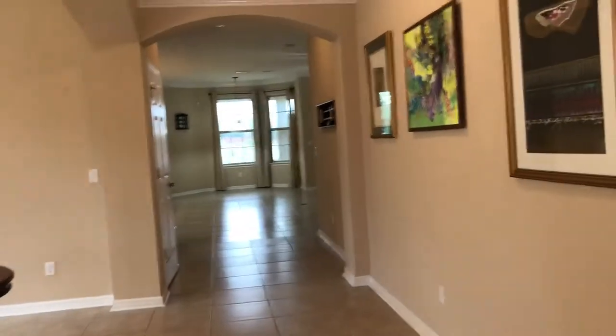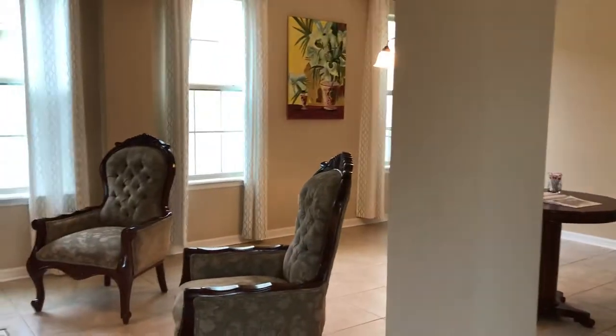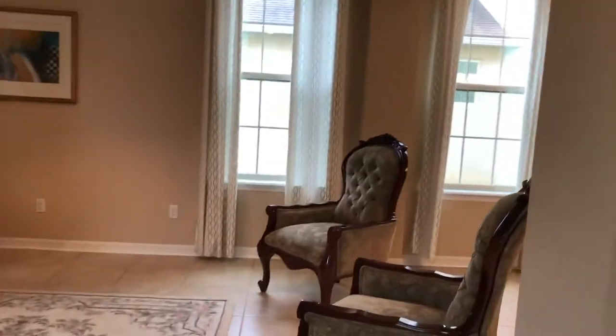Walking in, let me tell you a little bit about this house. It's 3,068 square feet, four bedrooms, three and a half baths. The bedrooms are upstairs with lots of living space downstairs.